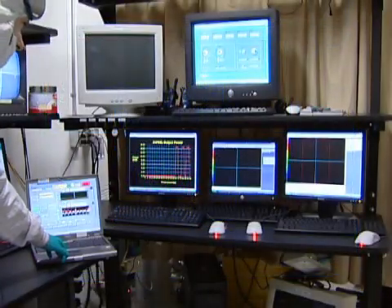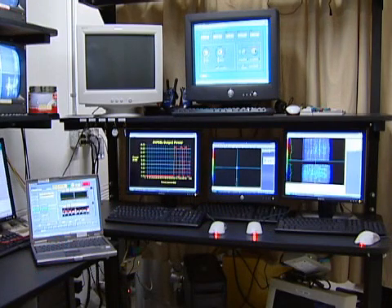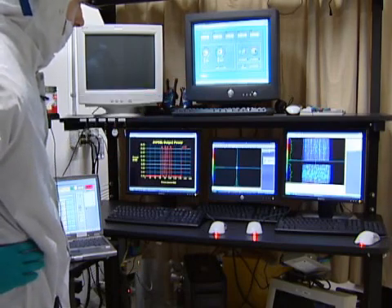Pulses of this duration can be repeated at will as long as electricity and cooling are provided to the laser, seen here as the engineer repeatedly presses the fire key. Additionally, the laser can be operated continuously for as long as power is applied.